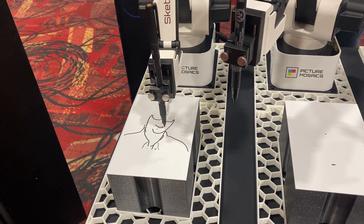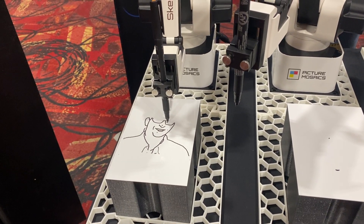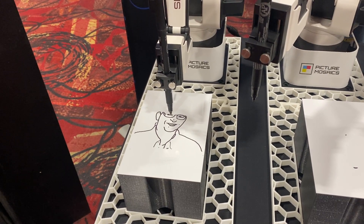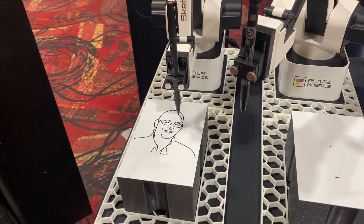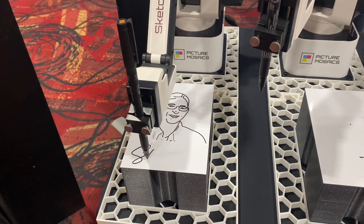It looks like my losing weight did work. Got the nose right. Holy cow, look at that. Now I'm looking like Ross. And that's really cool.